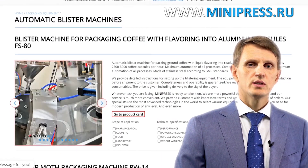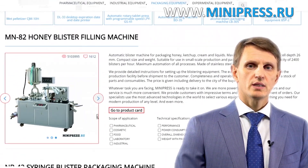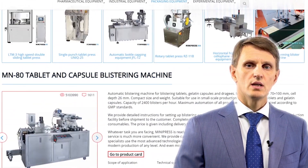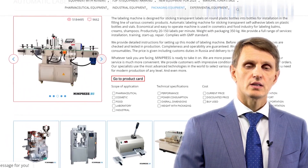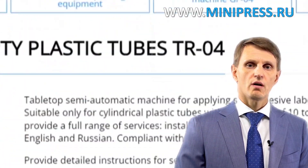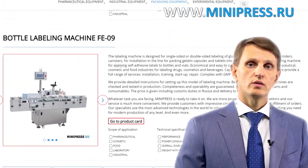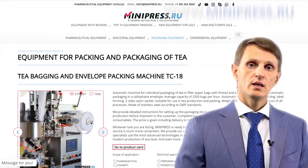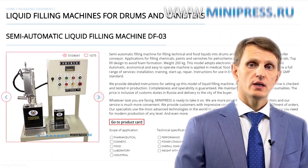Hello, my name is Roman Cebulski. I'm the founder and owner of the pharmaceutical equipment catalog Minipress.ru. For the last 17 years, I've been making sure that our clients make the right choice, get everything delivered on time, and have no problems with customs clearance. Every year, I participate in pharmaceutical equipment expositions worldwide in order to pick new, better quality models to include in my catalog.